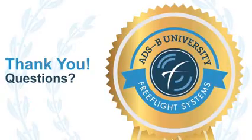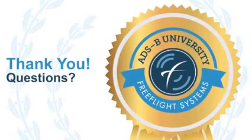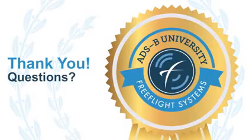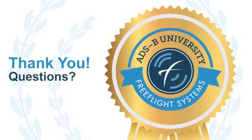Thank you for viewing this chapter of the ADS-B University. If you have any questions on the material you just viewed, please feel free to contact our sales team at sales@freeflightsystems.com. One of our qualified ADS-B experts will be more than happy to assist you with any questions you may have. Thank you.